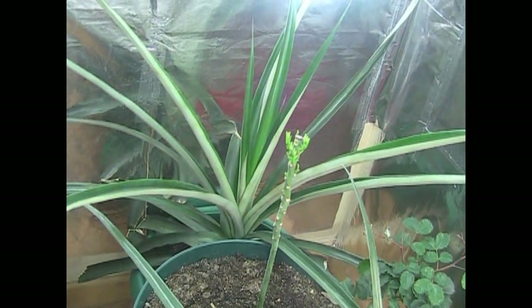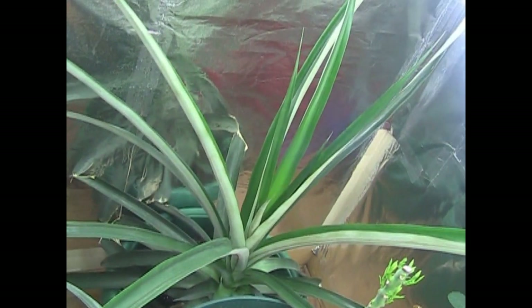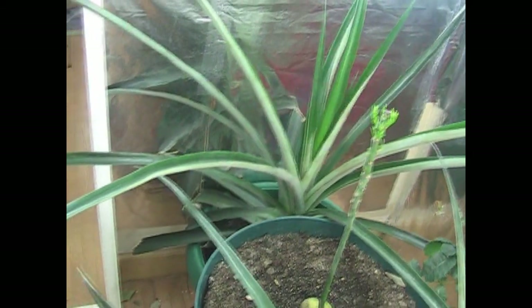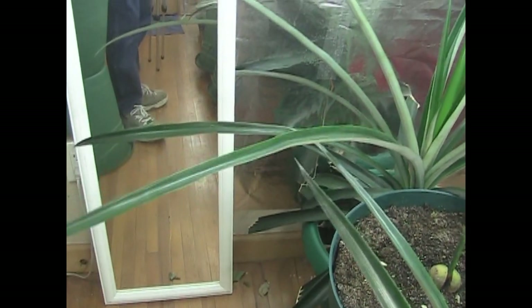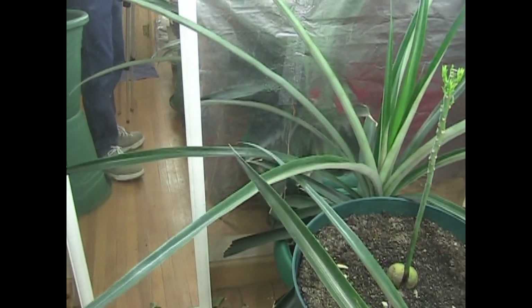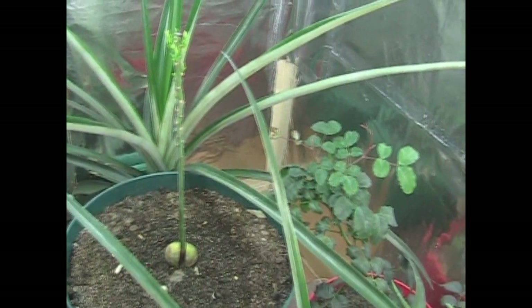And of course, the pineapple that started the whole pineapple fiasco all over YouTube. She is huge, she is monstrous. There are all kinds of adjectives to describe her. She's reaching out with her long leaves — about three and a half to four feet long now. They are big and I'm running out of room for her, but she's always going to be a fixture here in the grow room. I'm never getting rid of her.